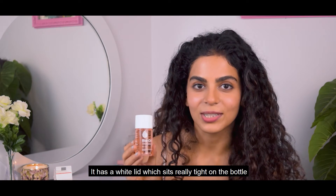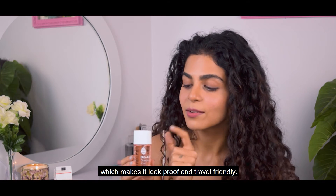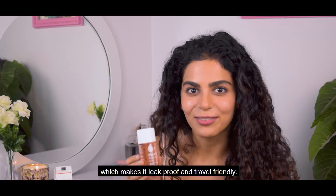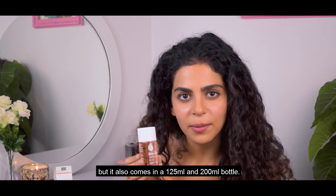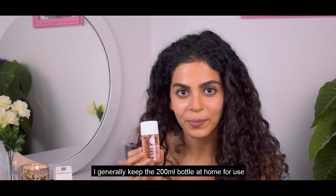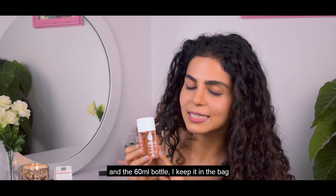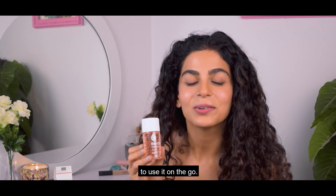This is the bottle. It has a white lid which sits really tight on the bottle, which makes it leak-proof and travel friendly. This is a 60 ml bottle but it also comes in a 125 and a 200 ml bottle. I generally keep the 200 ml bottle at home and the 60 ml bottle in my bag to use it on the go.